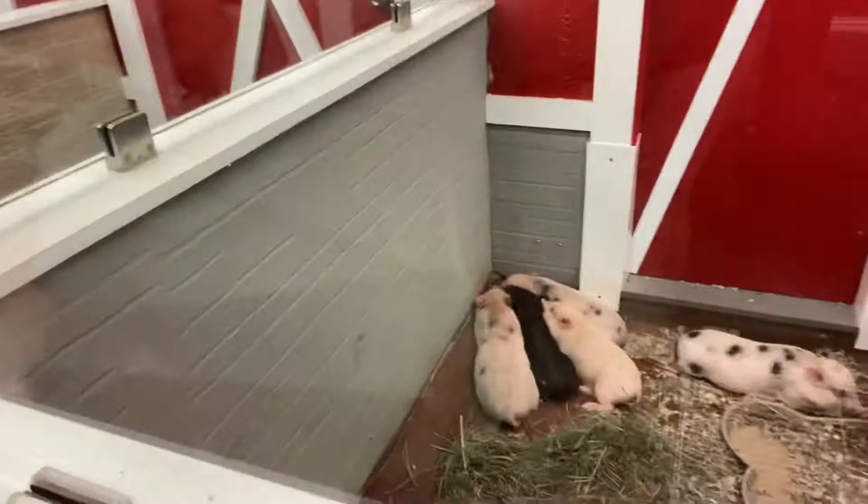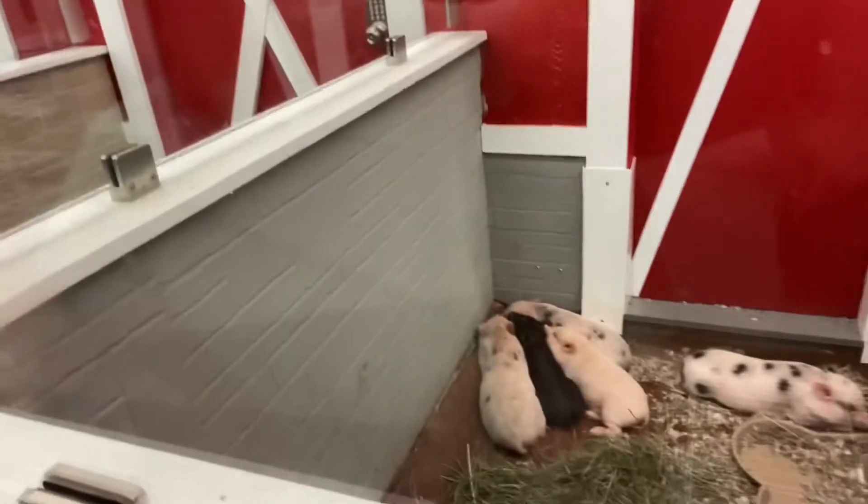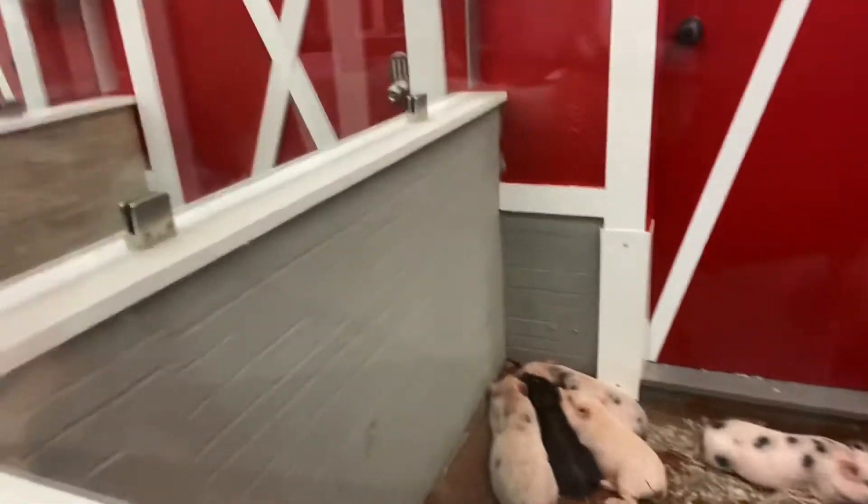And you won't believe this, but there's actually pigs here. Pigs, pigs, pigs! I can't find them — oh, over here. They're right there. They are so cute.